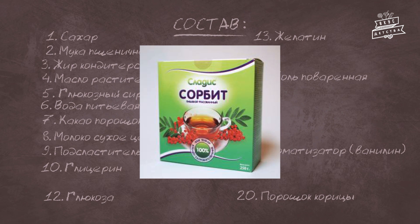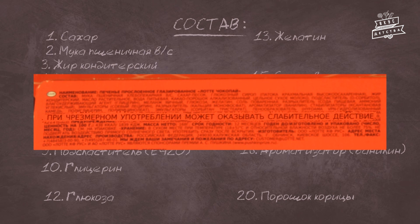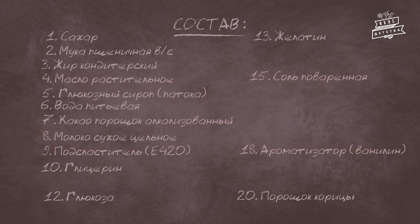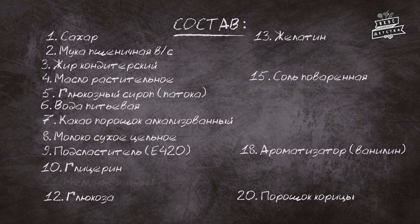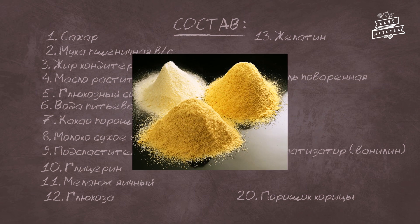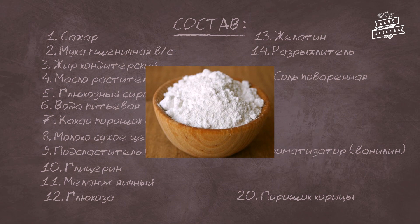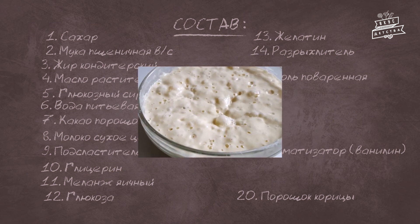При чрезмерном употреблении сорбитол может оказывать слабительное действие, о чём производитель честно сообщает на упаковке. Также этот подсластитель может вызывать серьёзные заболевания глаз. Суточная норма его потребления не должна превышать 10 граммов. Меланж яичный — это пастеризованная смесь яичного желтка и белка, широко применяемая в пищевой промышленности, так как транспортировка сухой смеси проще и дешевле, чем куриных яиц. Разрыхлитель аммониевая соль угольной кислоты широко используется в кулинарии как альтернатива дрожжам из-за свойства выделять газ при разложении. В чистом виде опасен, так как выделяет аммиак, но в готовой продукции считается условно безвредным.